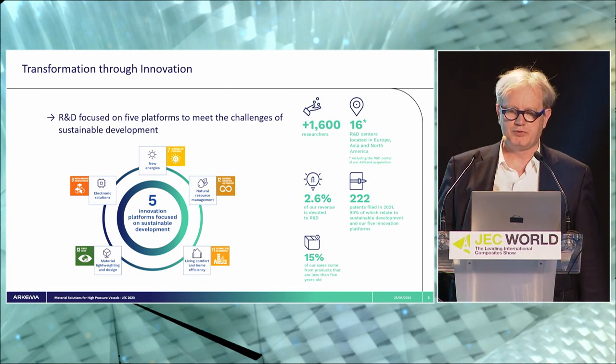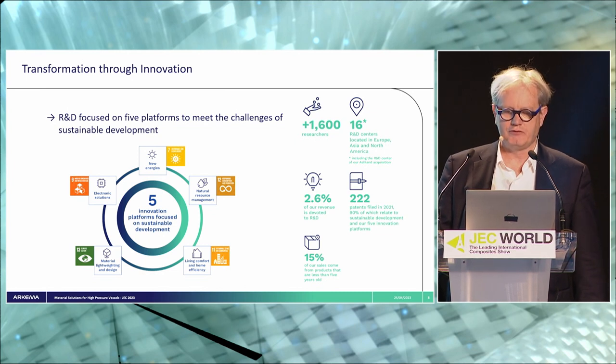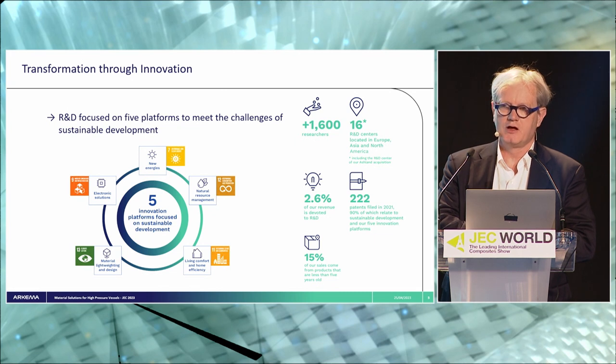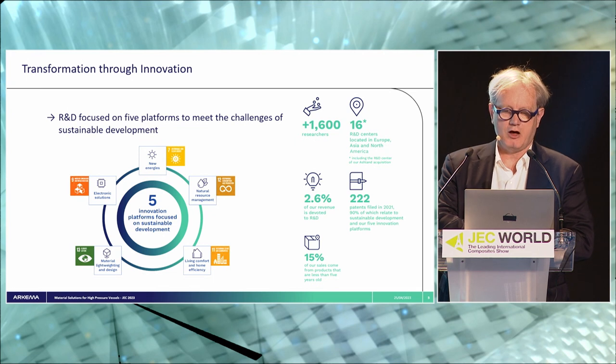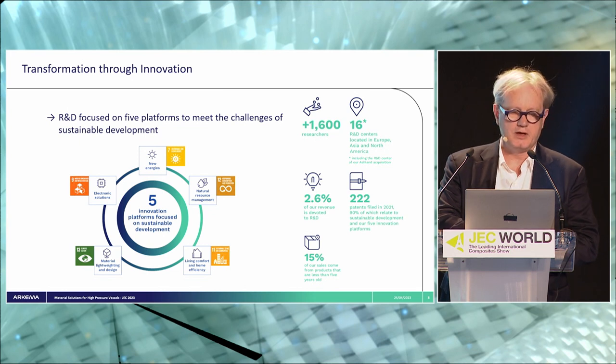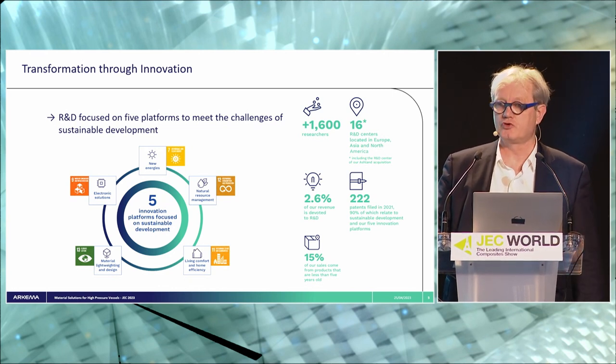Regarding R&D, we have more than 1,600 people worldwide working as researchers on different applications. Our R&D is focused on five platforms linked to today's challenges: one platform about new energies, where we develop a lot of things for electrochemistry and batteries; solutions for electronics; natural resources management; a platform dedicated to living comfort and home efficiency; and finally a platform dedicated to material, especially lightweighting and design of new material for structural applications — which is where I will put the focus today.